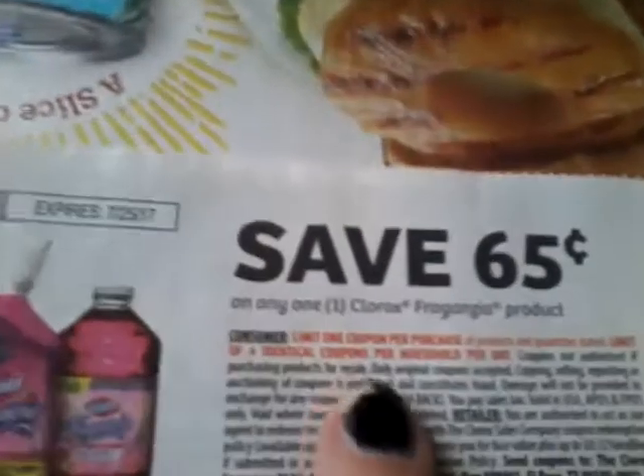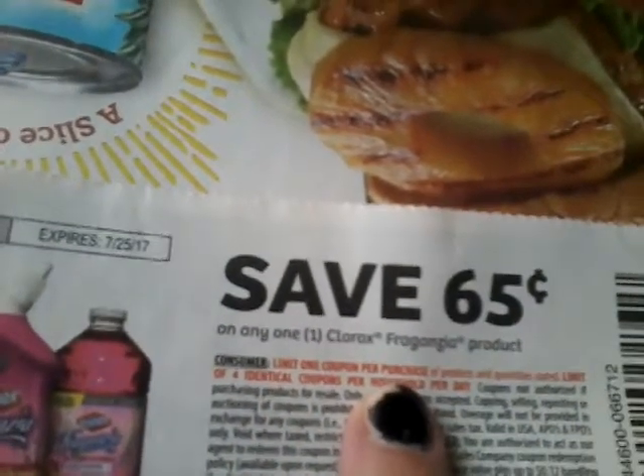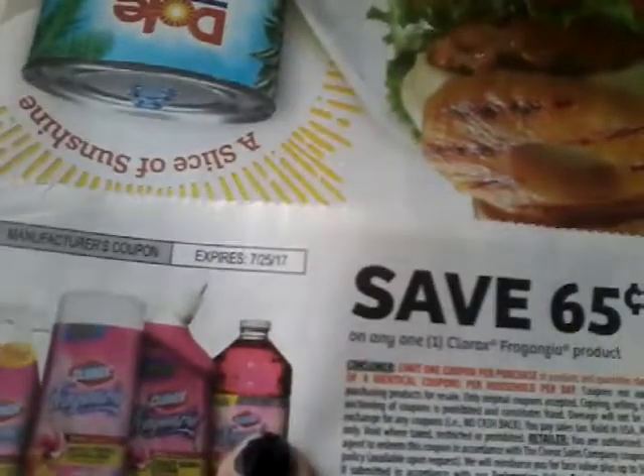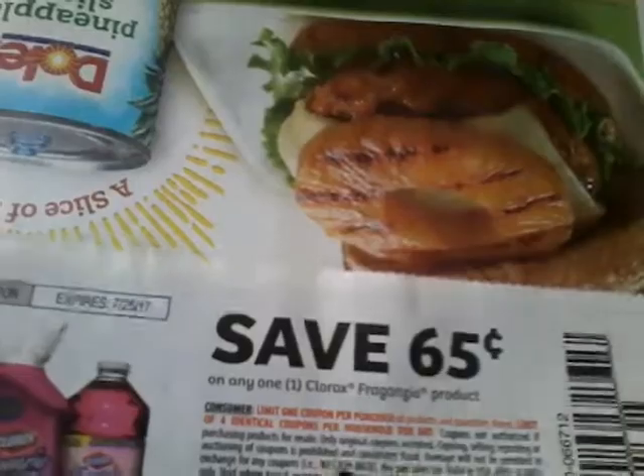You always want to read right down here. It says limit one coupon per purchase — it does not mean one transaction, it means one item. And then it also says limit of four identical coupons per household per day.